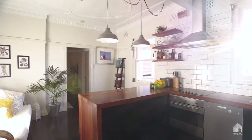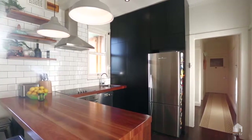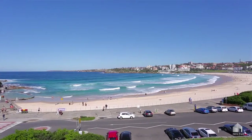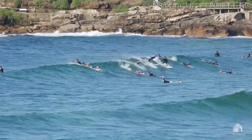The newly renovated open plan kitchen features a stylish wooden bench top, stainless steel appliances, concealed cabinetry and dark stained timber floorboards throughout. Imagine waking up to expansive 180 degree views which consist of Bondi Beach's electric blue waters and golden sands.